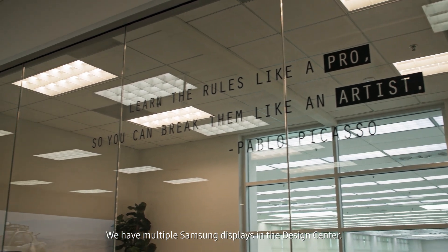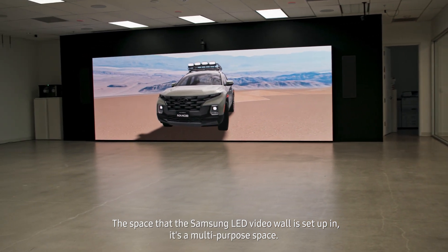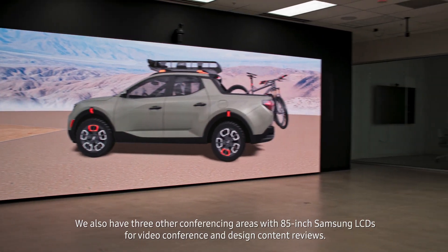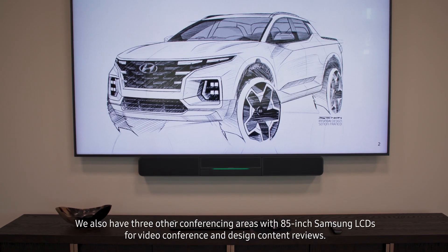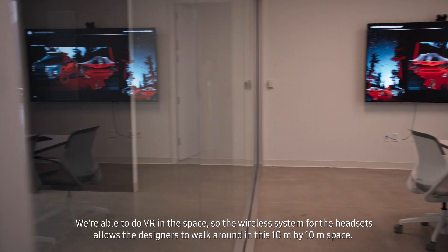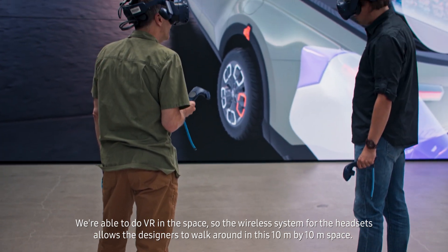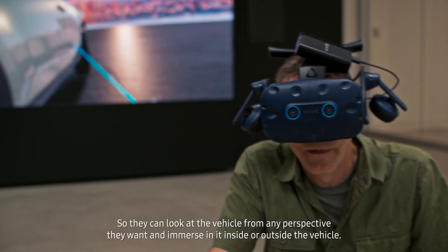We have multiple Samsung displays in the design center. The space where the Samsung LED video wall is set up is a multi-purpose space at the entrance of our design center — it's our first impression to anybody that comes in every day. We also have three other conferencing areas with 85-inch Samsung LCDs for video conference and design content reviews. We're able to do VR in this space as well; the wireless system for the headsets allows designers to walk around in a 10 meter by 10 meter space, looking at the vehicle from any perspective they want and immersing themselves inside or outside of the vehicle.